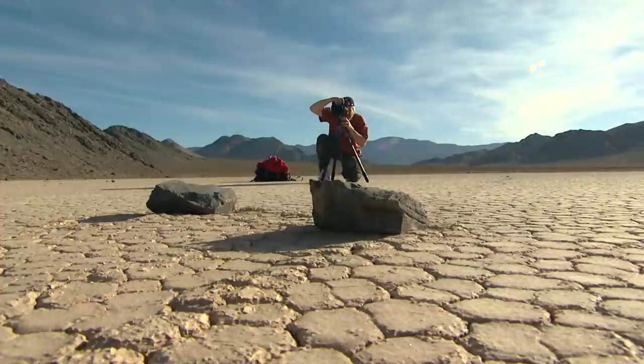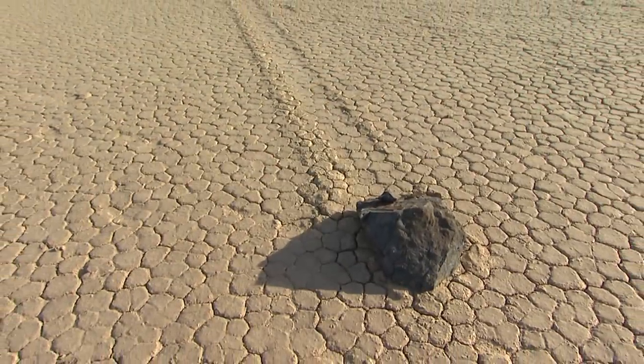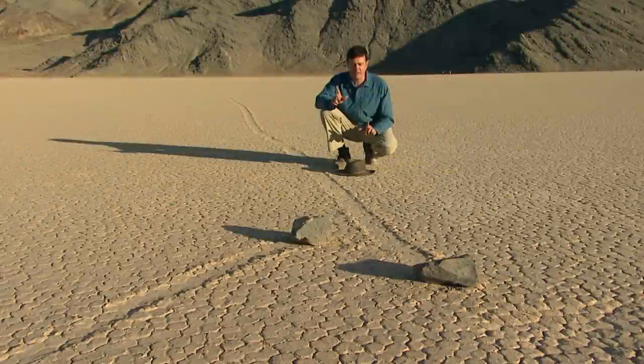The strolling stones of Death Valley. For the few people who make the trek, it is a moving experience. Is there anything like that? No, there isn't. Absolutely isn't. But the big question — how does it all happen?